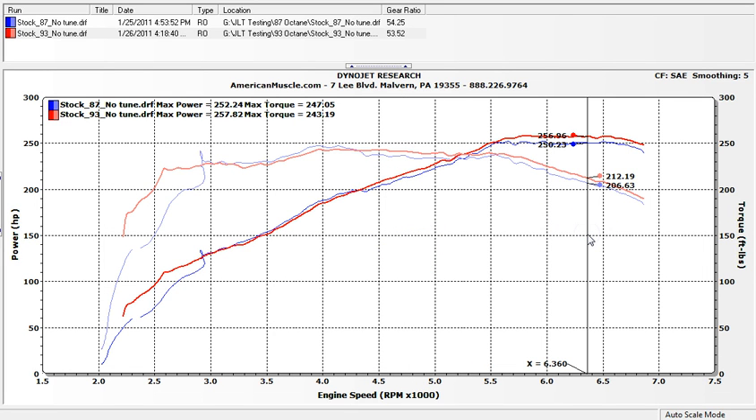The 87 octane run was the only run done on a different day — everything else was done same day, same conditions, same fuel. We had to go from 87 to 93 octane and get rid of the fuel properly. As a car owner, I'd run some premium fuel in there — it was definitely a noticeable difference from 4,500 and up, and I'm sure once it gets a chance to adapt it'll have about the same amount of gains down there too.